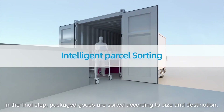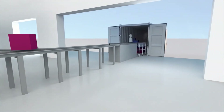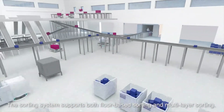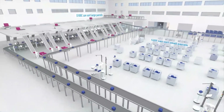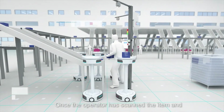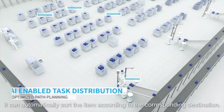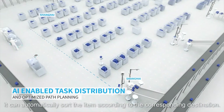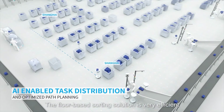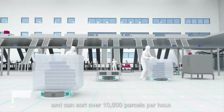In the final step, packaged goods are sorted according to size and destination. The sorting system supports both floor-based sorting and multi-layer sorting. Once the operator has scanned the item and placed it on an S20 sorting robot, it can automatically sort the item according to the corresponding destination. The floor-based sorting solution is very efficient and can sort over 10,000 parcels per hour.